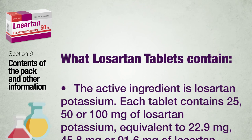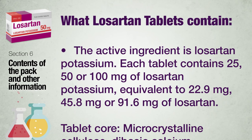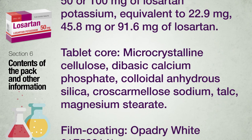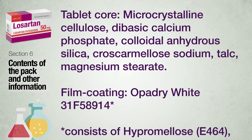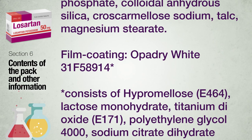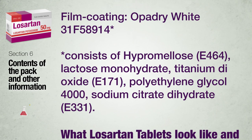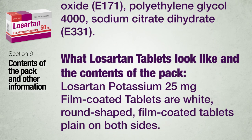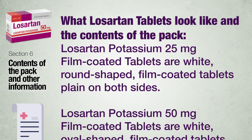Section 6: Contents of the pack and other information. What Losartan tablets contain: the active ingredient is Losartan Potassium. Each tablet contains 25, 50 or 100 mg of Losartan Potassium, equivalent to 22.9, 45.8 or 91.6 mg of Losartan. Tablet core: Microcrystalline Cellulose, Dibasic Calcium Phosphate, Colloidal Anhydrous Silica, Croscarmellose Sodium, Talc, Magnesium Stearate. Film coating: Opadry White 31F58914, consisting of Hypromellose E464, Lactose Monohydrate, Titanium Dioxide E171, Polyethylene Glycol 4000, Sodium Citrate Dihydrate E331.